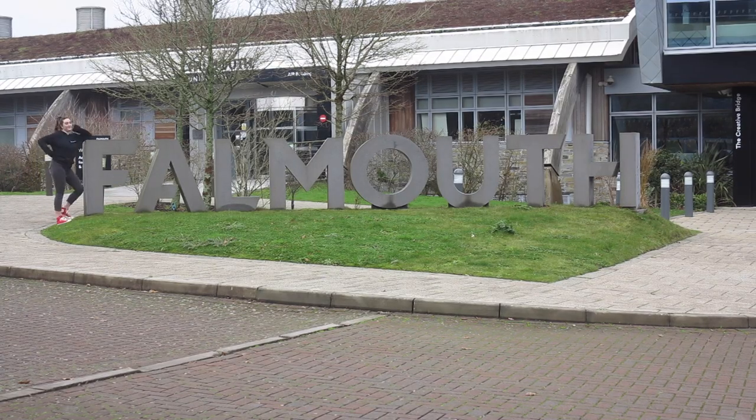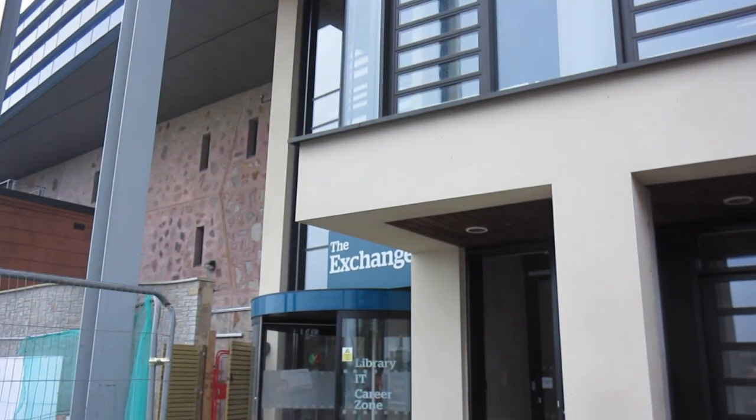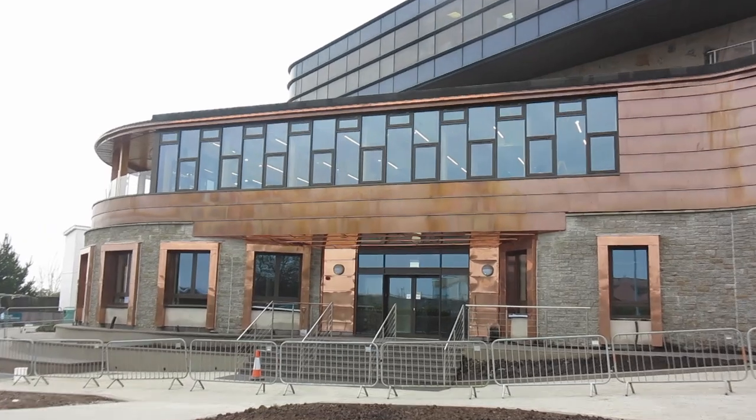Welcome to Penryn campus at Falmouth University. We share our campus with Exeter University as well, because Exeter also have a campus here in Cornwall. Excuse all the building work at the moment — we are having a new building being built.